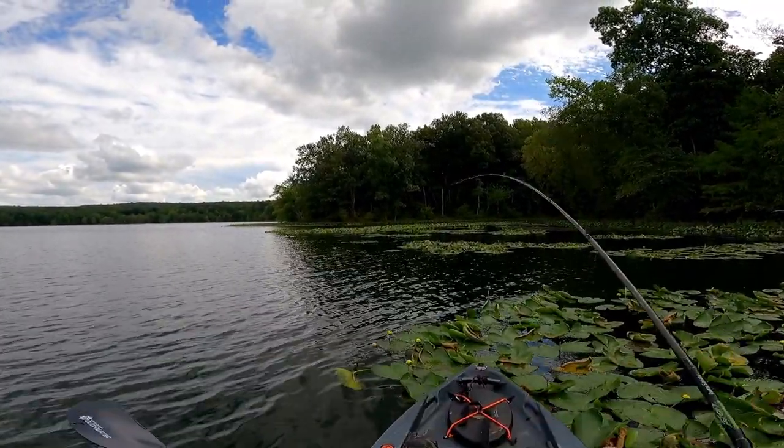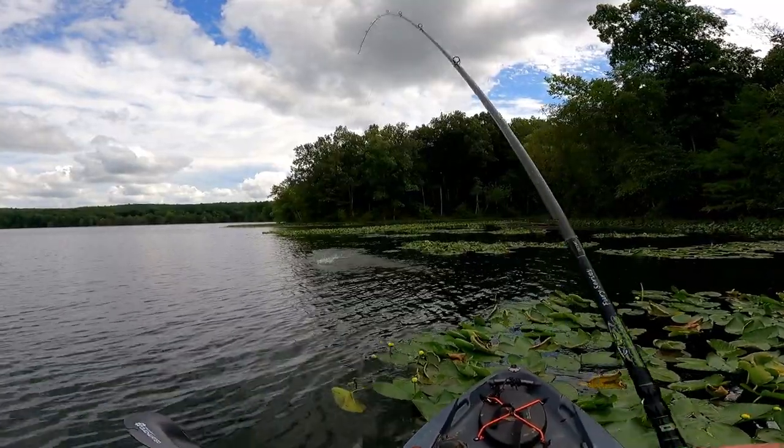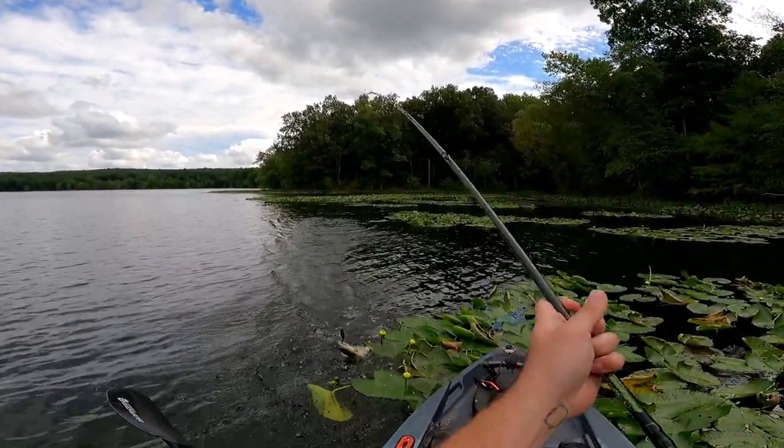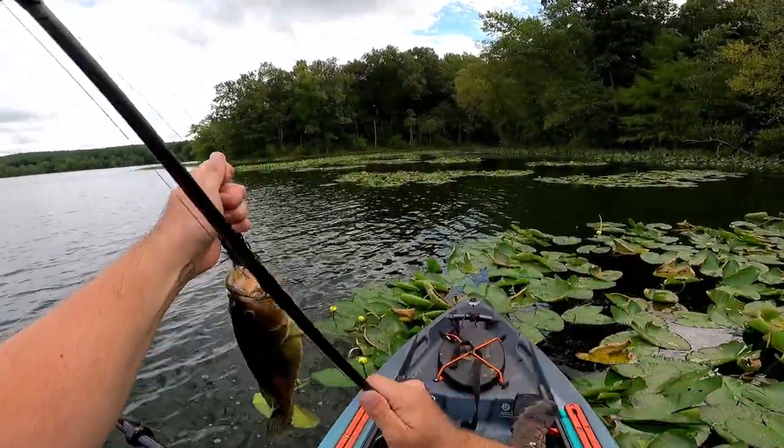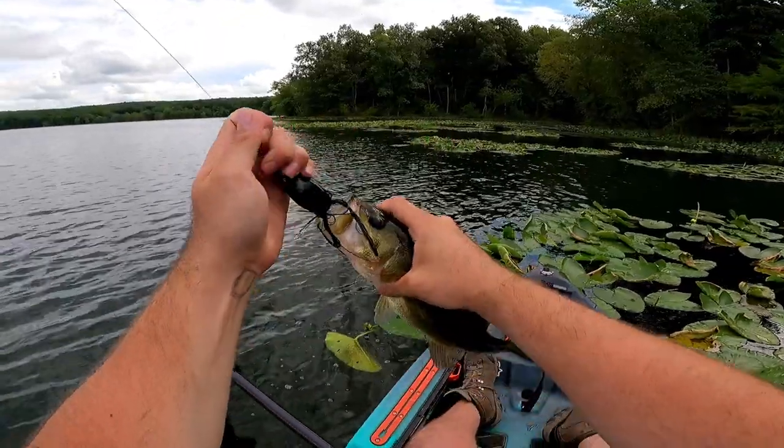There we go! Yeah, that's a good one too — yep, we're just sitting there. Whoo!